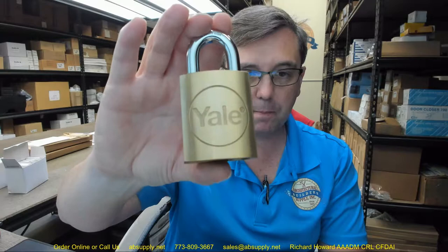Yale has been in the lock business since the middle of the 19th century — that is not an exaggeration. I believe Polk was president when they started. Linus Yale Sr. — I forget what his primary career was — he might have been just a lockmaker.